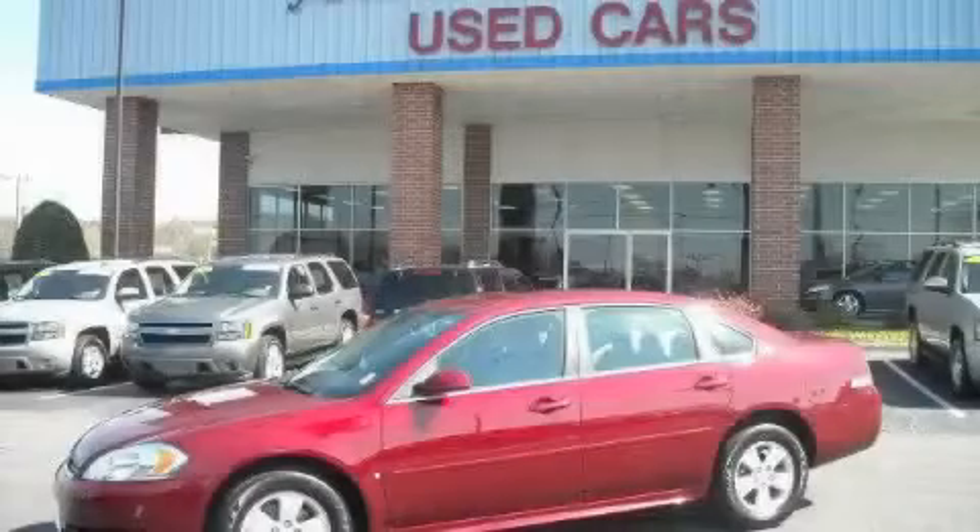This is a 2009 Chevrolet Impala. It has a 3.5-liter 6-cylinder engine and a 4-speed automatic transmission.